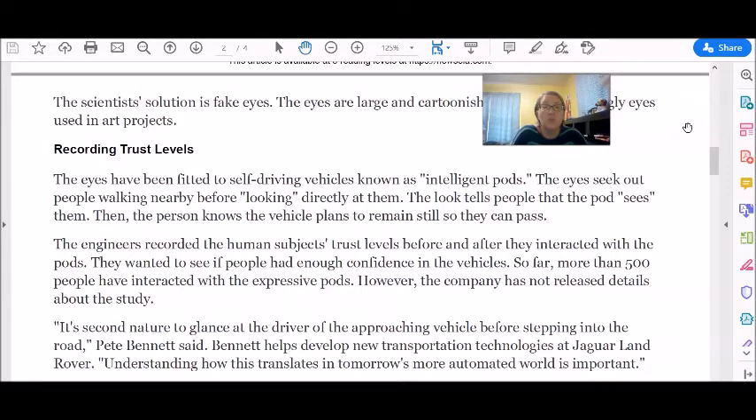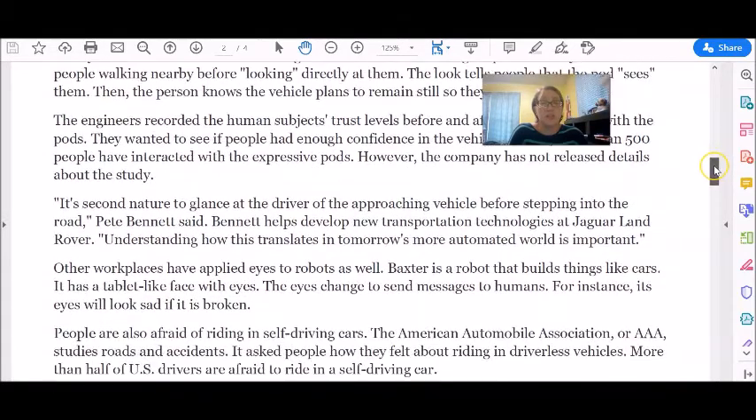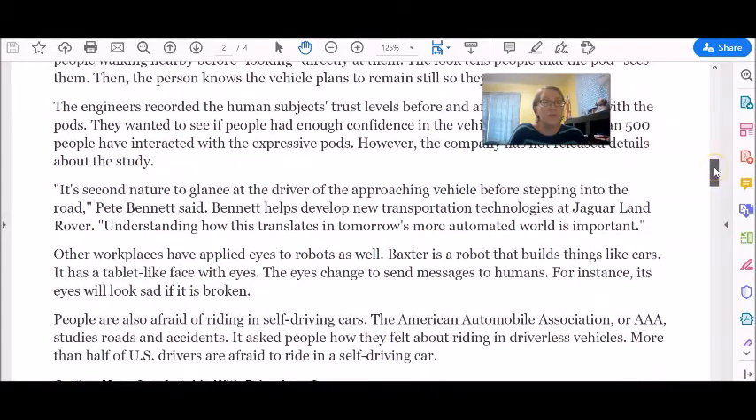The engineers recorded the human subjects' trust level before and after they interacted with the pods. They wanted to see if people had enough confidence in the vehicles. So far, more than 500 people have interacted with the expressive pods. However, the company has not released details about the study. It's second nature to glance at the driver of the approaching vehicle before stepping into the road, Pete Bennett said. Bennett helps develop new transportation technologies at Jaguar Land Rover. Understanding how this translates in tomorrow's more automated world is important.